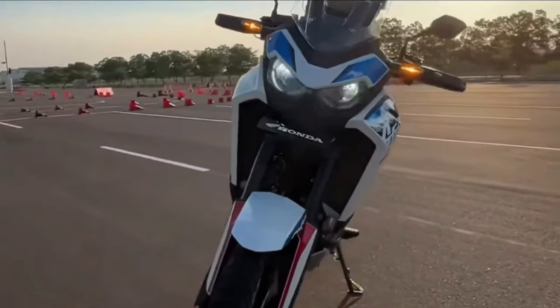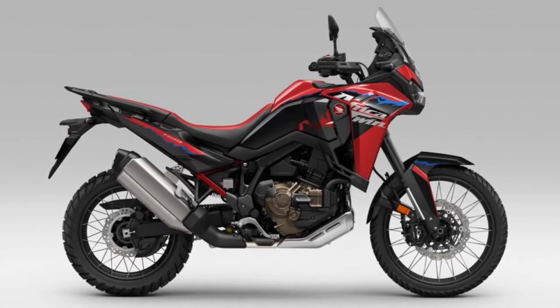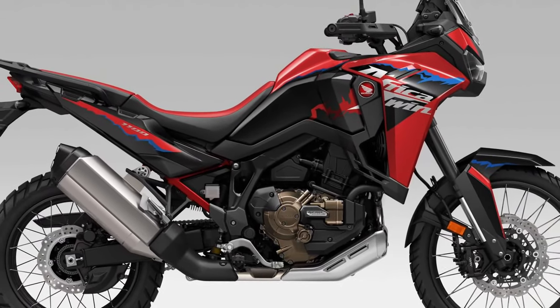Engine. Powering the Africa Twin is a potent liquid-cooled parallel twin engine, refined for smooth power delivery and ample torque, ensuring responsive performance both on- and off-road.